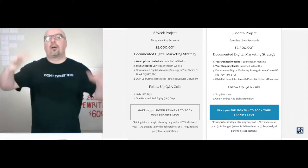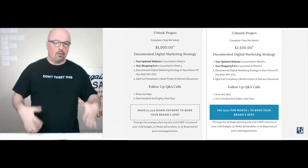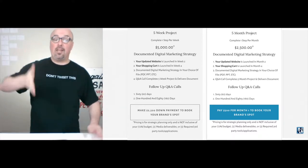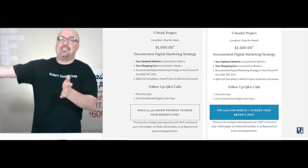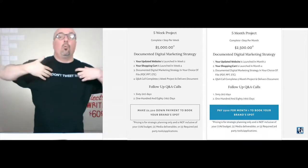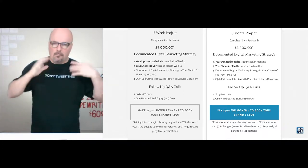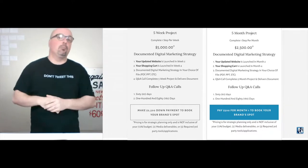The fifth step completes with your digital marketing strategy being delivered in your choice of file format. We also have a Q&A call that completes the project for any questions. And from that call, 60 days later and 180 days after, we're going to have follow-up Q&A calls just to make sure that the strategy that we put together is evolving and iterative.